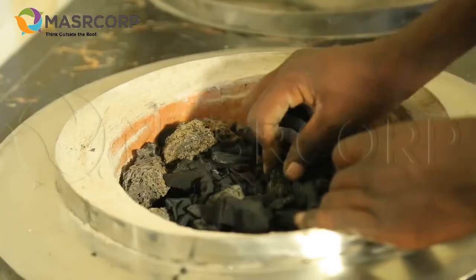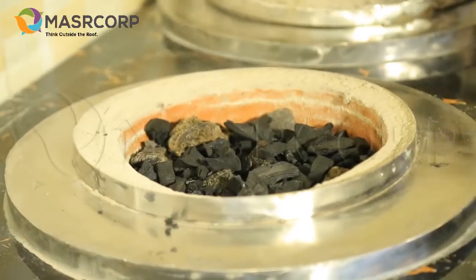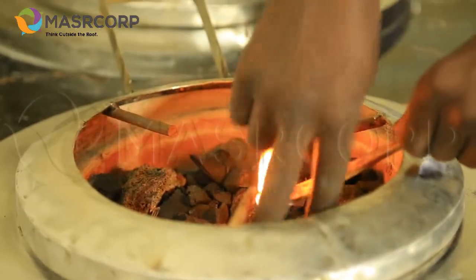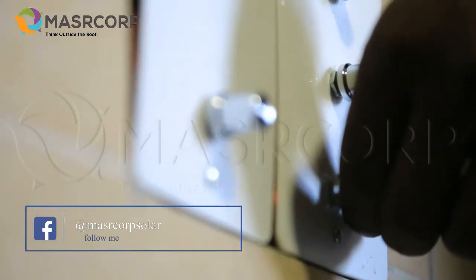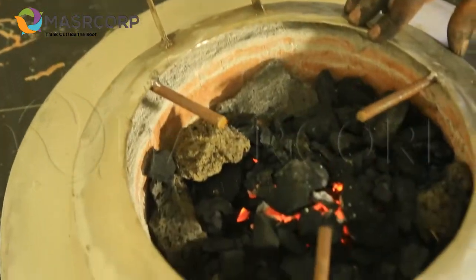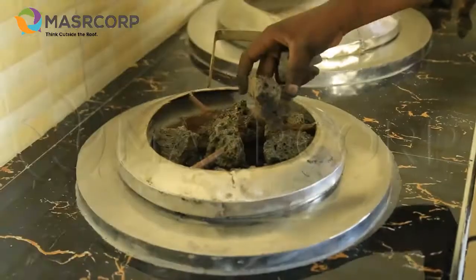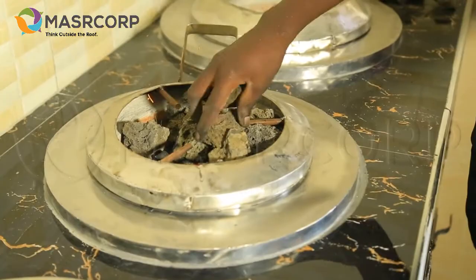After that, we light the stove normally using fire starters to make sure that the charcoal is lit. We then adjust the speed of the fan to increase the catching speed, so it spreads the fire evenly, allowing the rocks to burn from the heat they get from the charcoal or charcoal dust.